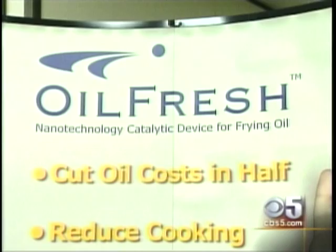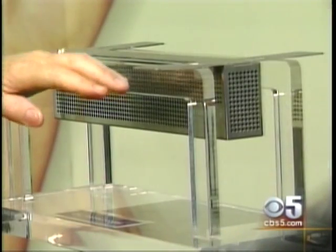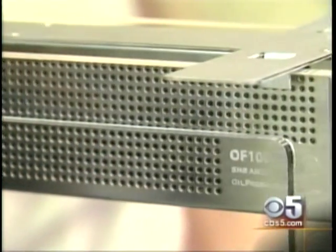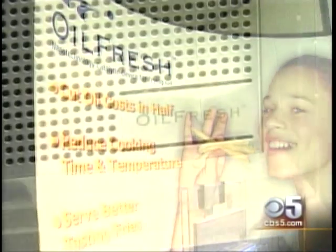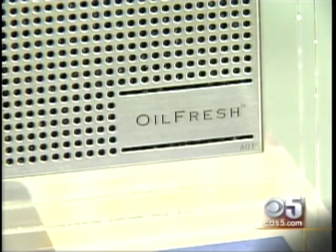The device comes from Oil Fresh, a Sunnyvale company. It's certified as safe and non-toxic by NSF, a non-profit group that develops national standards for restaurant equipment. And it's also authorized for sale by the FDA.